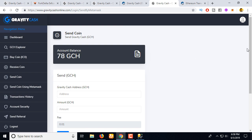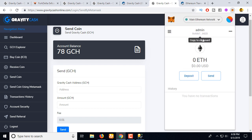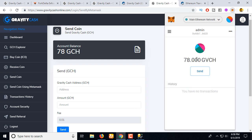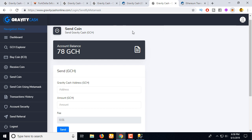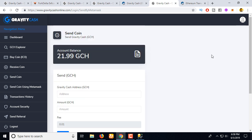You can see this account now has 78 coins — this is the admin account — and Account 1 shows 78 coins sent. Let's refresh this page. You can see 21.99 coins already exist in this wallet. Let's import this account.